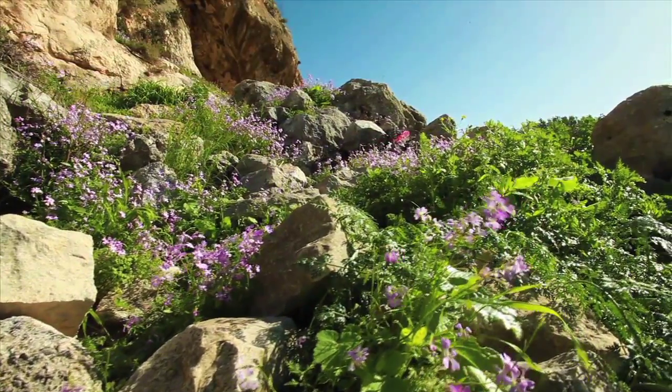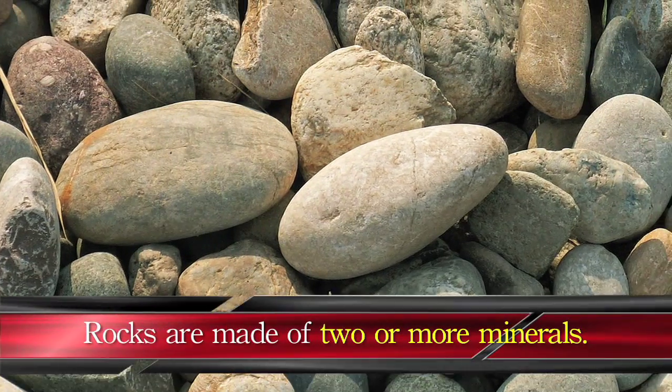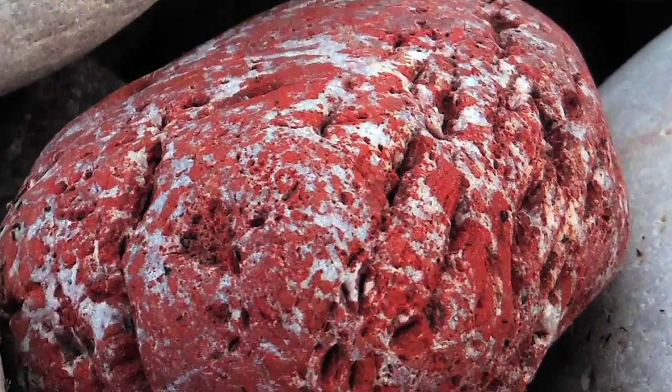The Earth's crust is made up of many rocks and minerals. Rocks are actually made up of two or more different types of minerals. In the lab, did you notice any rocks with different colors or stripes?